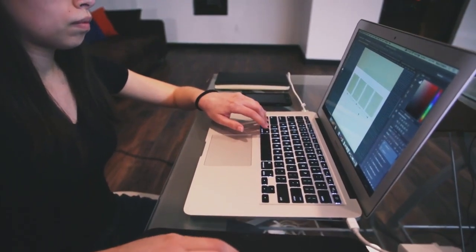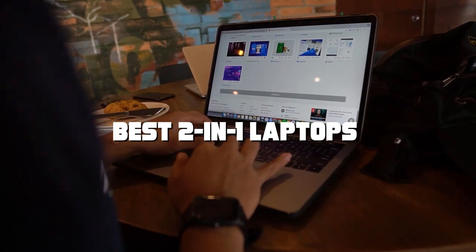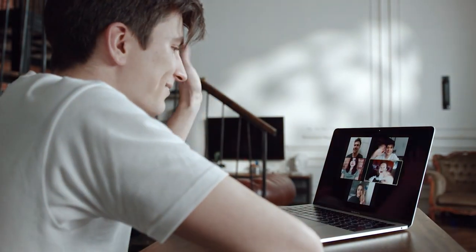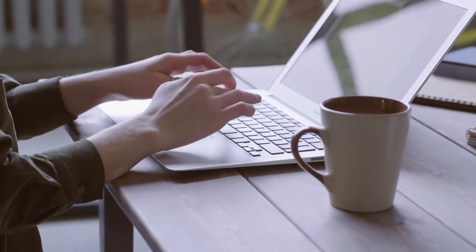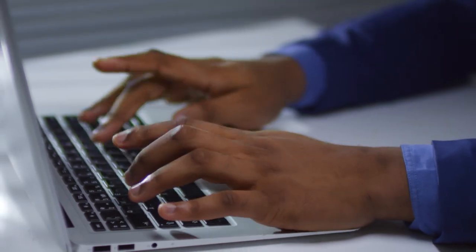Welcome back, tech enthusiasts! Today we're diving into the world of two-in-one laptops, where versatility meets performance. I've got two exciting contenders on the table: the Lenovo Chromebook Flex 3i Spin and the OSDA laptop computer touchscreen two-in-one convertible. Stick around as we explore their features, performance, and which one might be the perfect fit for you.